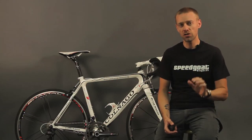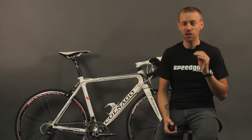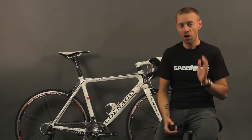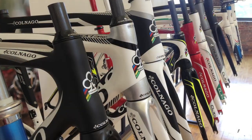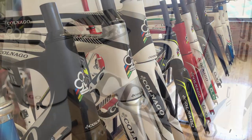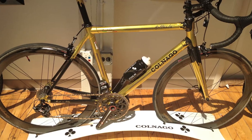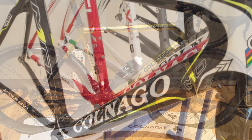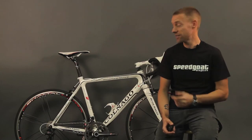It wouldn't be a stretch to say that Colnago is the most race-tested and race-bred bicycle brand on the planet. In 2009, the Colnago family decided to move away from their U.S. distributors in order to bring their bikes directly to customers here in the States. They based their new home office, called Colnago USA, right here in Chicago, which gives Speedgoat same-day access to their entire on-hand inventory as well as beautiful demo bikes like this one.